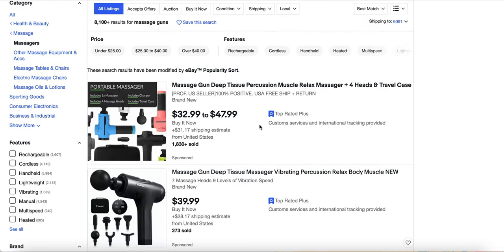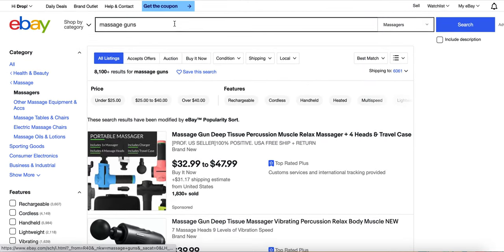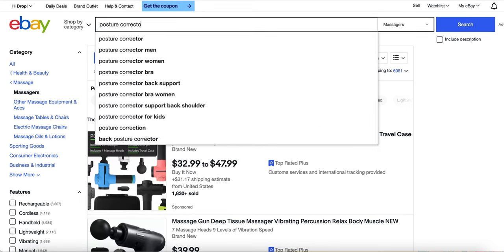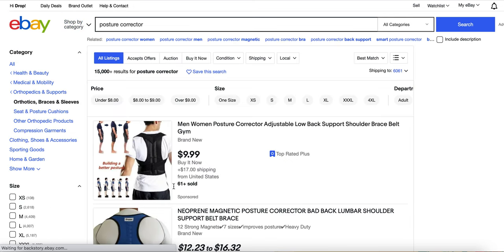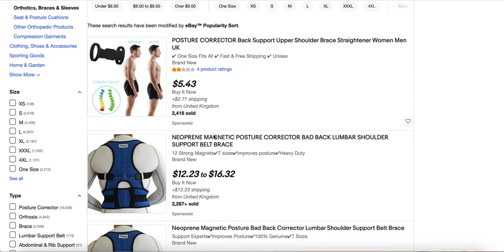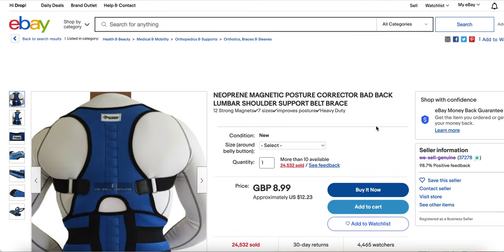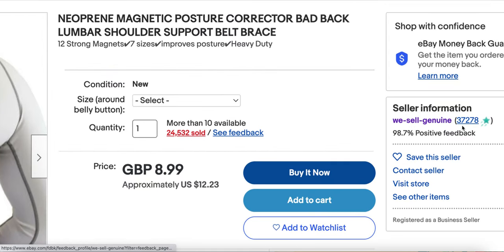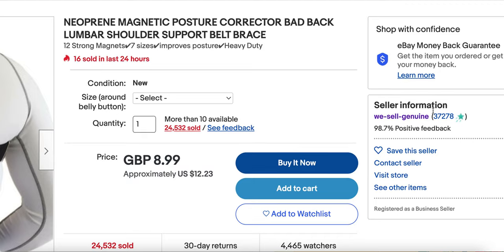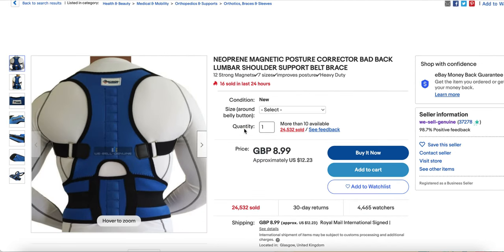Relax your muscles, release the tension. And as always, the posture corrector — this has just been an old winning product for years now and people are still selling it. Look at that — 2,000 sold. This person must be doing really well; they've probably put a brand on it. The reviews are crazy, and 24,000 sold.